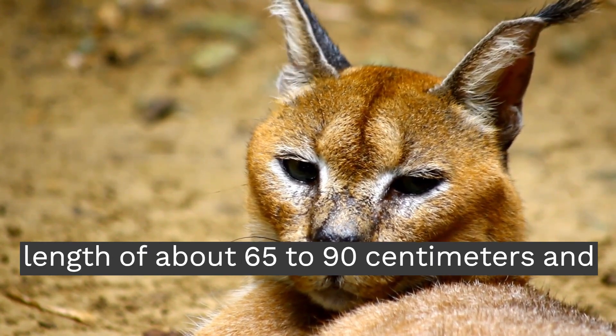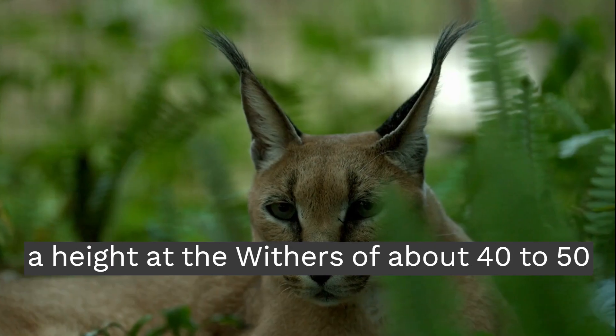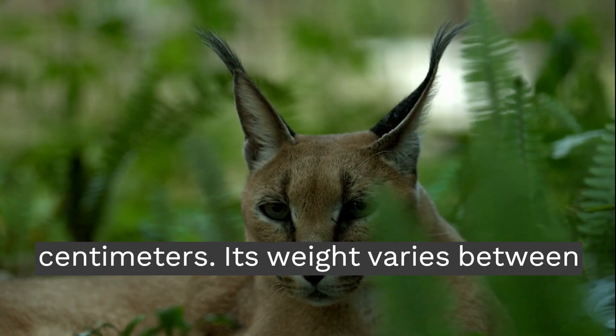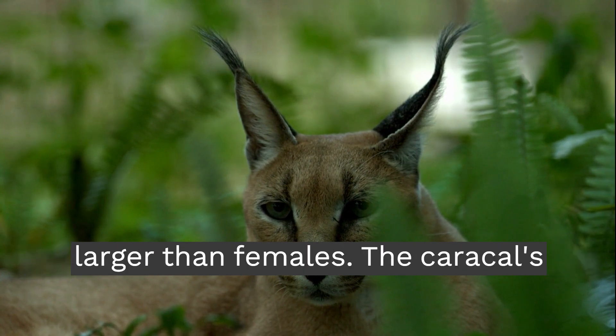Caracals have a body length of about 65 to 90 cm and a height at the withers of about 40 to 50 cm. Their weight varies between 8 and 20 kg, with males generally larger than females.